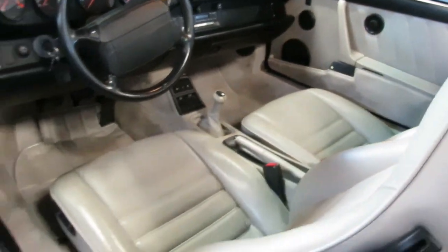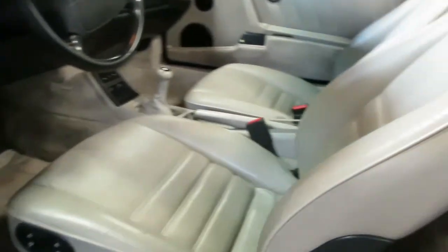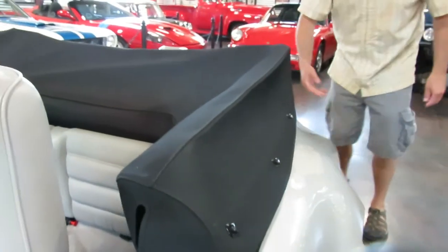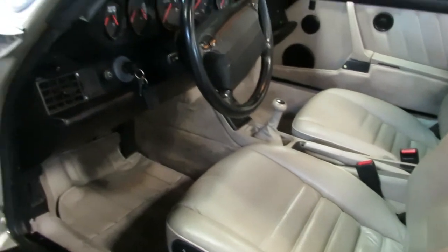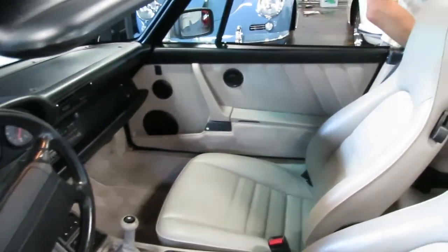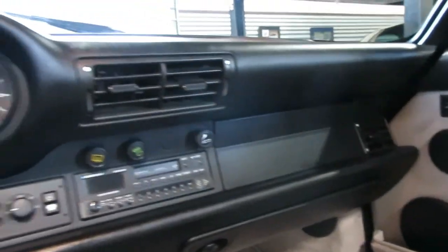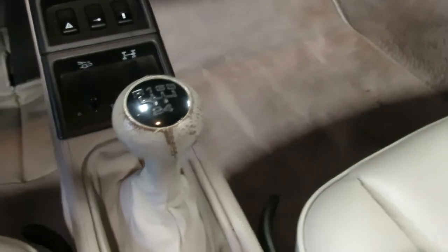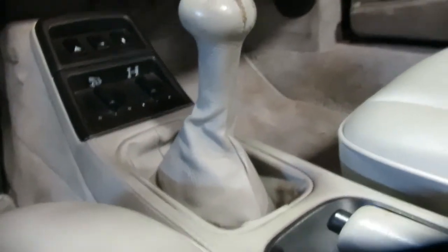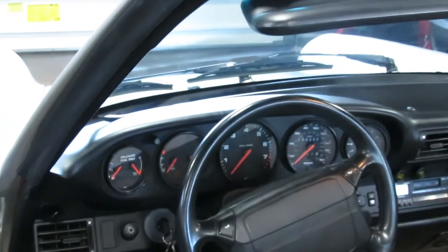Take a look at that interior — no rips, no tears. Your seat bolsters are in really nice condition. All the Tenax fasteners for your convertible boot are in good shape — that's a great, proper fit. This is not a car that's ever sat outside for a long period of time, always garage kept. Even the leather on the shifter — a lot of times you just see that knob get ripped and torn, people cut them down to about the base. It's very complete. Dash is in great shape with no cracks or sun damage.